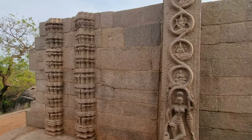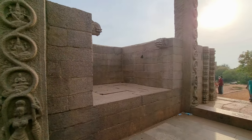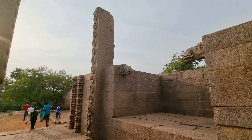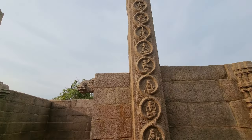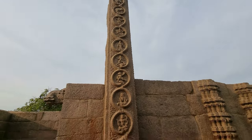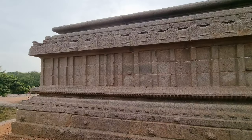Raya Gopuram has two pillars in the middle. Both pillars have the image of a lady standing on top of Yali, the mythological animal. The above panel of both pillars has the images of Dashavathar. Apart from these pillars, there are two pairs of pilasters on the front side of the tower and two similar pairs of pilasters on the back side.